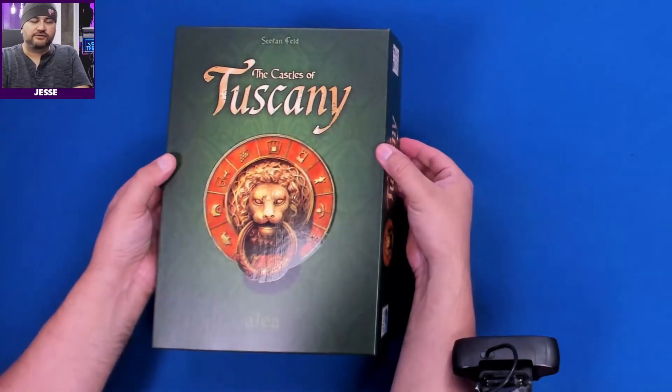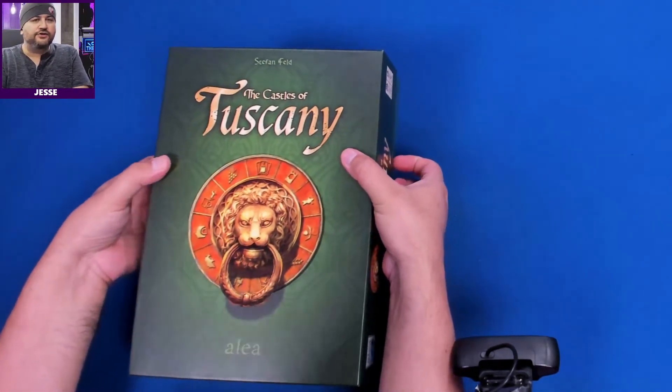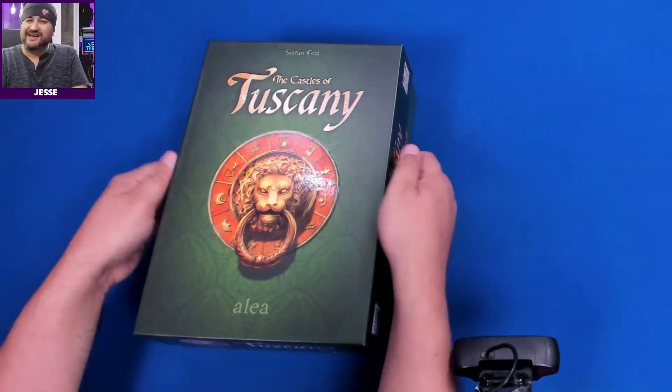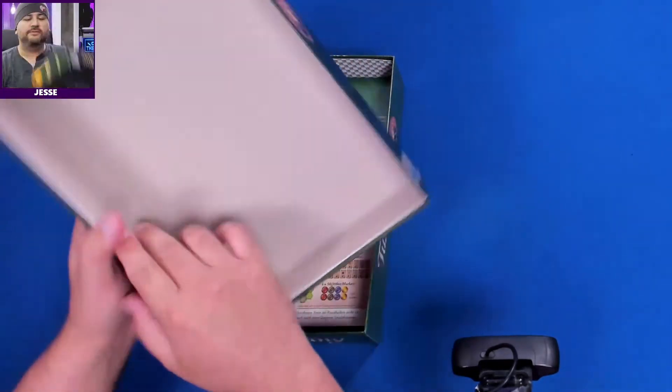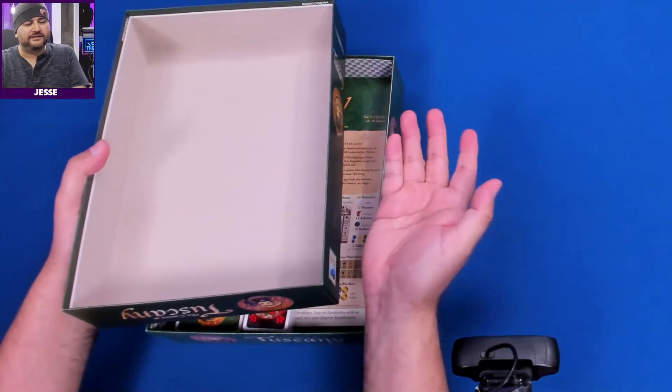I really like the art choice — it really matches the new Castles of Burgundy, which I'm not a fan of. I like the old art. Let me know where you stand on that — do you like the new Castles of Burgundy art?